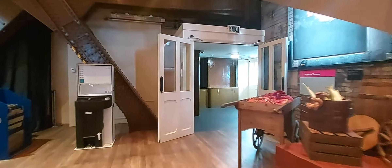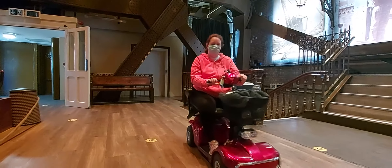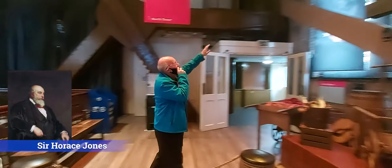We are filming at the moment for Access Video. Are you okay to be on this film? Yes, if you want. I charge £20 a minute — because I know you've got me on this film. So that's the design of Horace Jones.